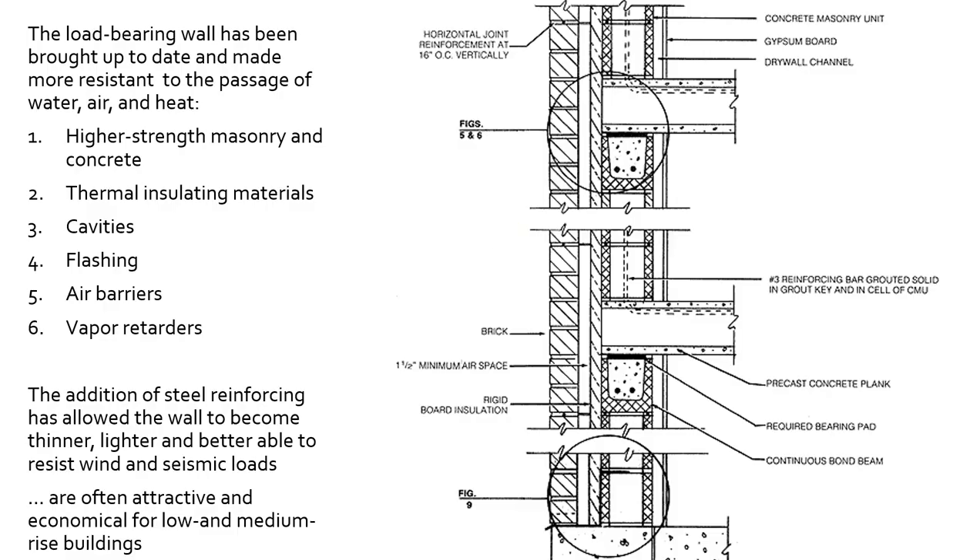Moving on to a modern-day wall. Starting down at the bottom, here we have our foundation, here we have our CMU wall — that's our concrete masonry wall in this plane. On the outside, we have our brick facing. Moving up, here we have rigid insulation up against the load-bearing wall, then we have an airspace in between the brick and the insulation, and horizontal joint reinforcement at 16 inches on center vertically — running in the mortar beds horizontally, occurring every 16 inches, about every four bricks or so.